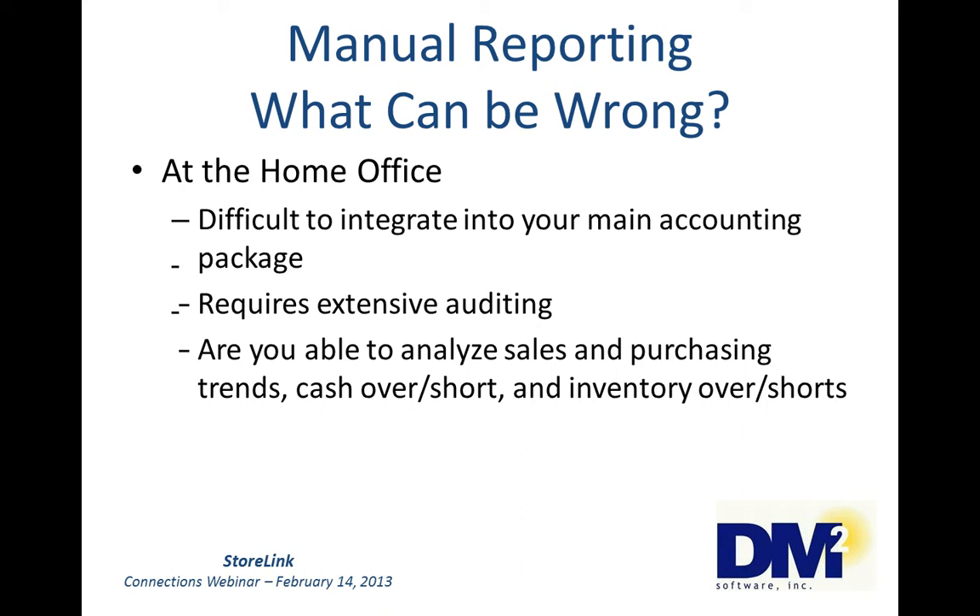At the home office, what could be wrong there? It's difficult to integrate a manual report into your main accounting package. It either needs to be keyed in or somehow transferred from the store accounting package to your main accounting system. A manual report requires extensive auditing for accuracy — I know, because I used to do it. All data entered on the report must be verified and recalculated. Did the manager use the correct data from the point of sale? Are the retail extensions on the invoices correct? If you want accurate information going to the accounting system, you have to do this kind of auditing.